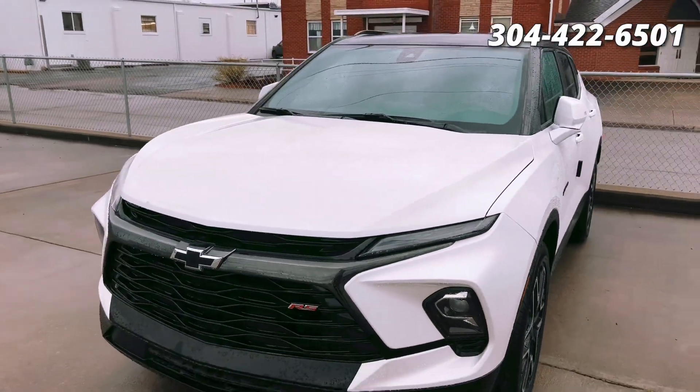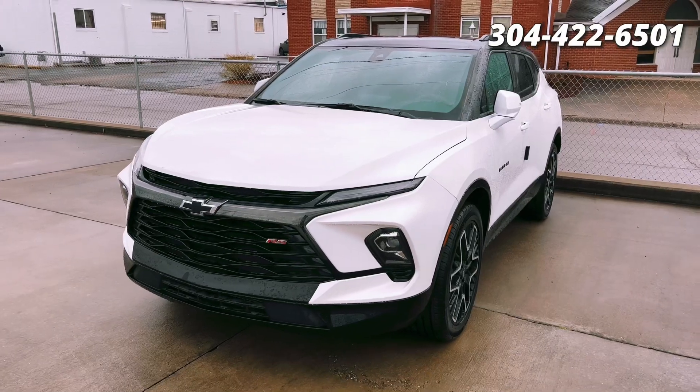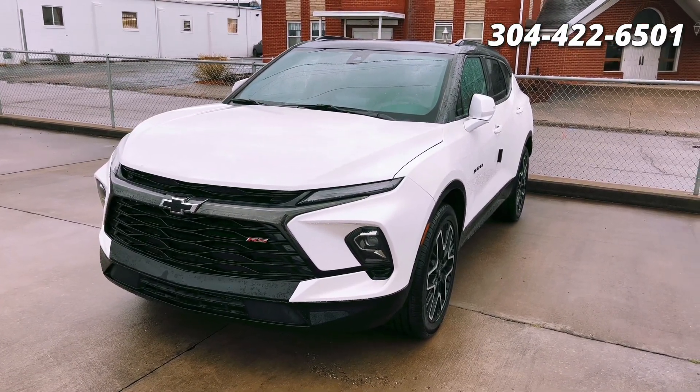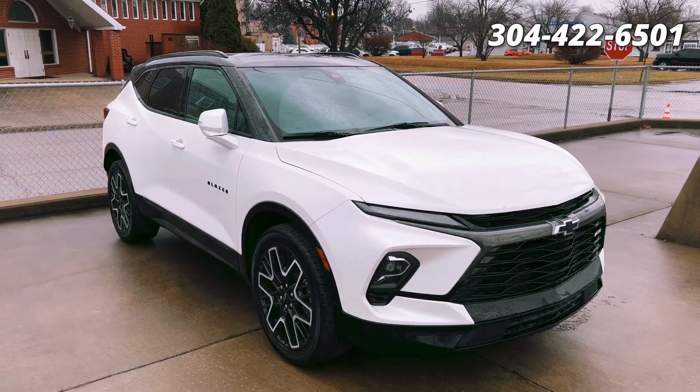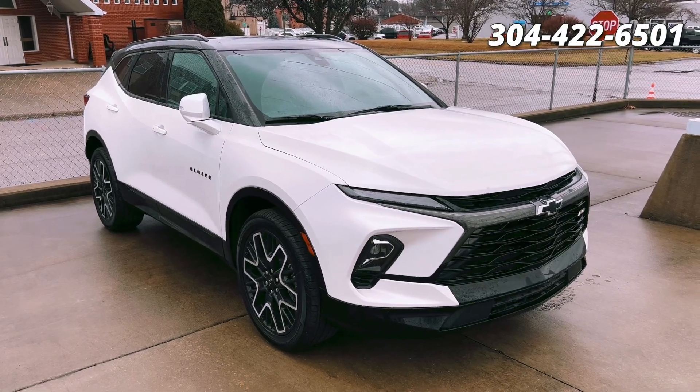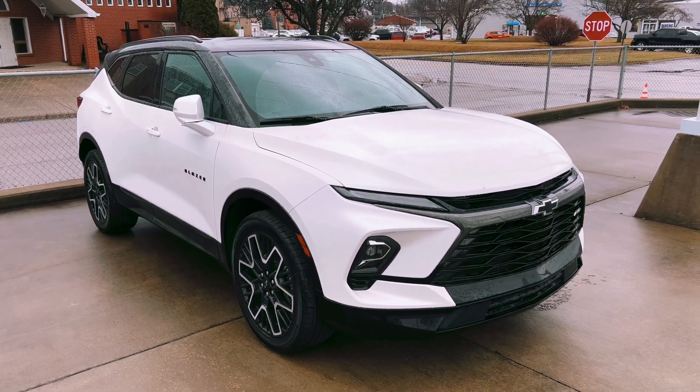When you buy it from us, you'll get the 10-year, million-mile powertrain warranty, and that is a twenty-five-hundred-dollar value that we throw in at no extra cost. If you get a chance, come check this out — give us a call at 304-422-6501, or check us out online at mcclintonschevy.com.